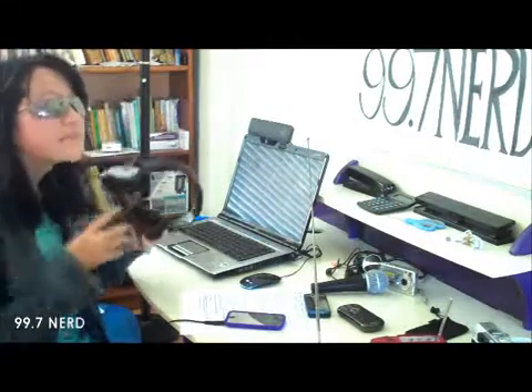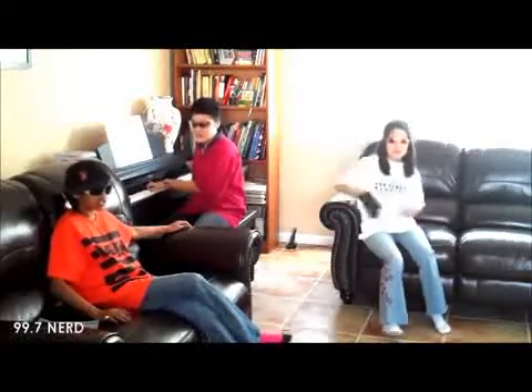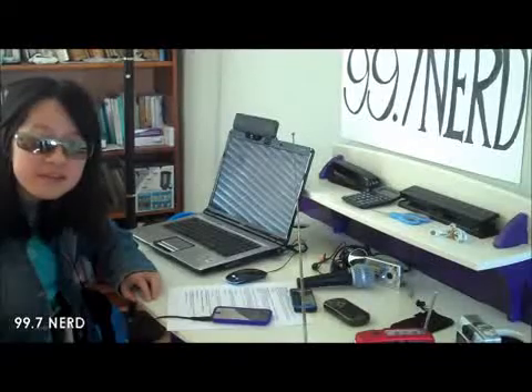Oh, hello, this is 99.7 Nerd. Today we have a special video for you. That was 'Cheesiest Cheese' by the Cheesester, live in this studio. We'll be back in a few minutes, but don't go away. Watch the exclusive video we've put up for you on my website.